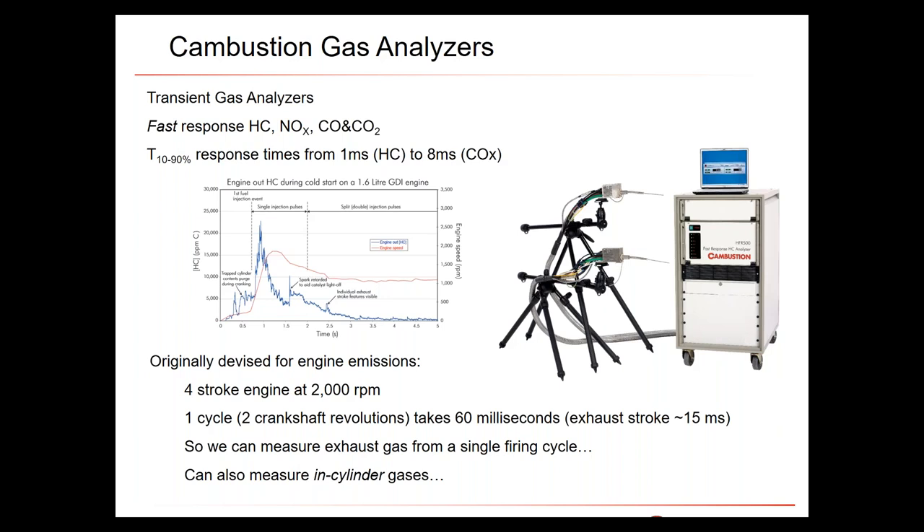We produce fast analyzers for hydrocarbons, NOx, CO, and CO2. Their response times are approximately one millisecond T10-to-90 for total hydrocarbons, about two milliseconds for our chemiluminescence analyzer for NOx, and about eight milliseconds for CO and CO2. The instruments are primarily designed for looking at very transient emissions and combustion phenomena.